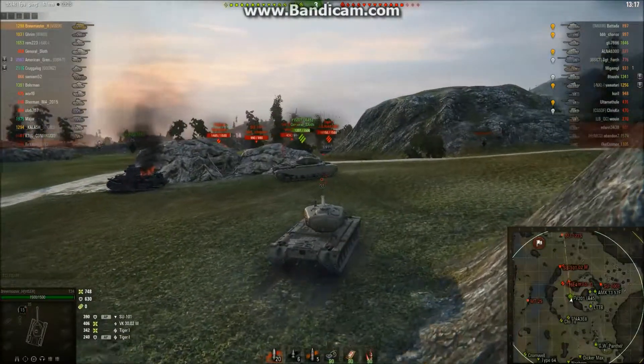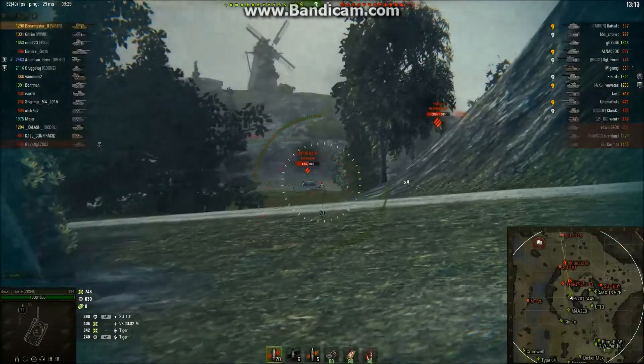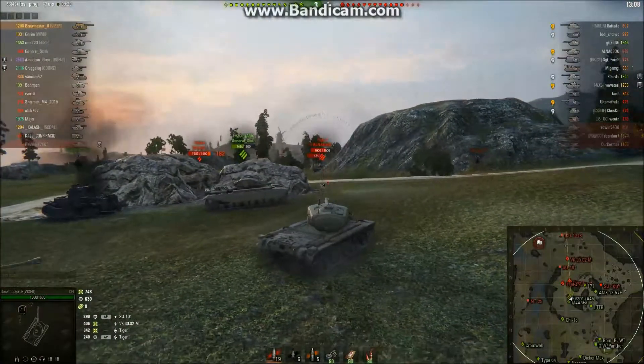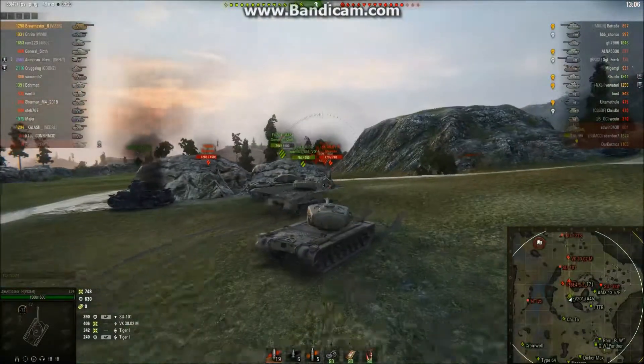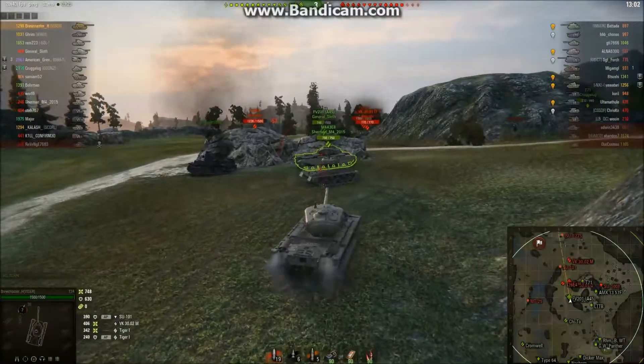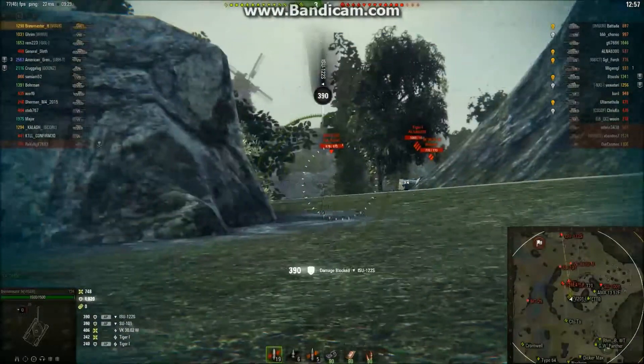Tiger misses us. And we notice the SU-100Y is coming down the 8 line. We're going to try to put down that VK, but we bounced — didn't even scratch him. Best armor ever at tier 6. I can't believe that bounced; it must have been just the right mix of angling.